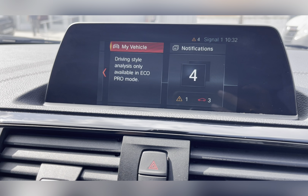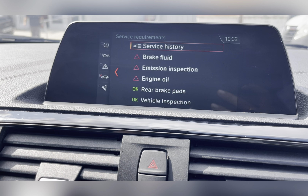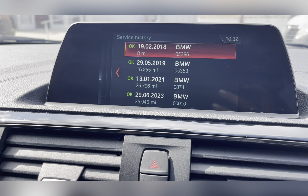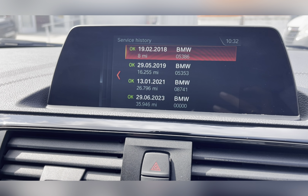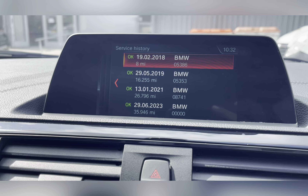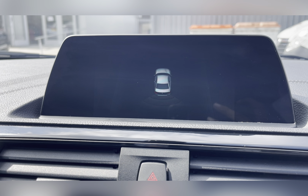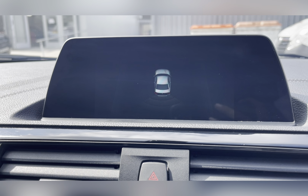You also have your My Vehicle settings, where you can access the vehicle status and all the vehicle's prior service history, if this was completed at a BMW garage or a BMW approved garage. Along with this, you also have rear parking sensors, making maneuvering and reversing so much easier.